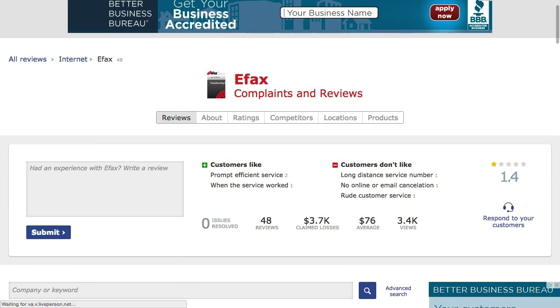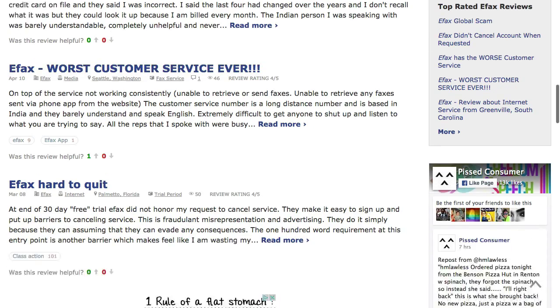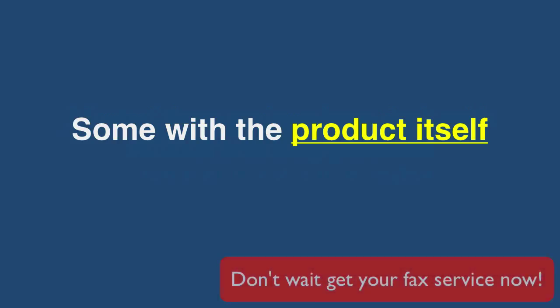eFax had 48 complaints — a lot of it more of the same: hard to quit, worst experience ever. Just a word of warning: most of these reviews dealt with refunds or billing problems, some with the product itself.